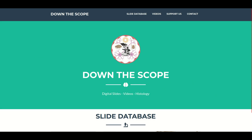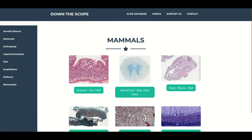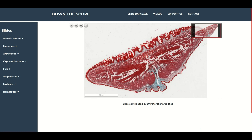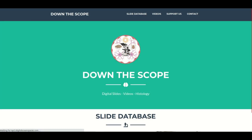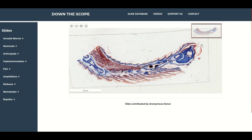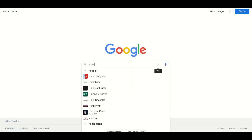As usual you can access digital copies of all the microscope slides used in this video via the website at www.downthescope.co.uk. You can also donate to the project — this helps me buy or produce more slides to put up and discuss. I've set up an attribution system so you'll know which slide was bought with your donation. Let's start with the earthworms.